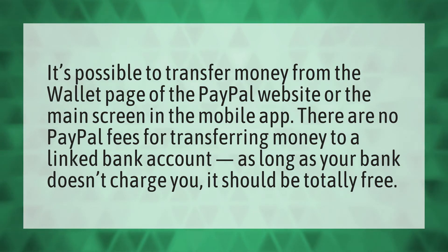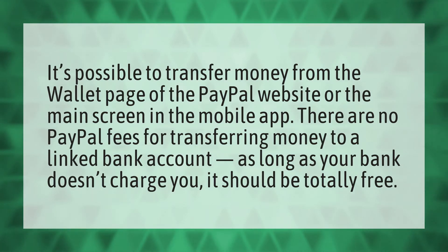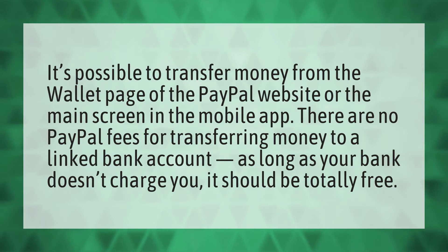It's possible to transfer money from the wallet page of the PayPal website or the main screen in the mobile app. There are no PayPal fees for transferring money to a linked bank account. As long as your bank doesn't charge you, it should be totally free.